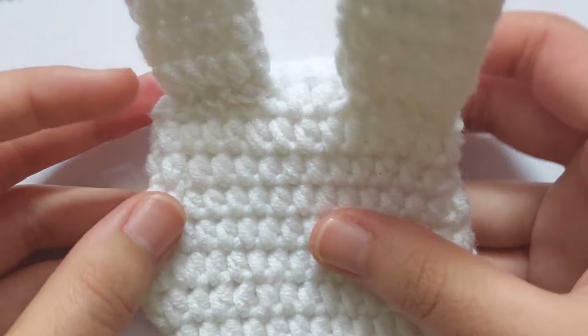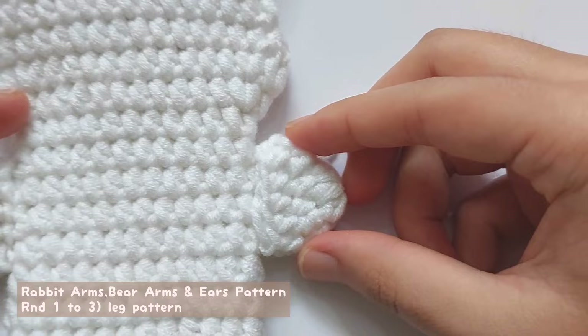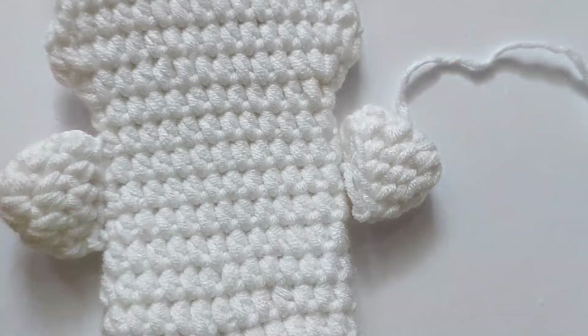For the rabbit's arms, and the bear's arms and ears, repeat the pattern of the leg, and then leave a long tail for sewing. You don't need to stuff those parts — just sew them on the pencil case.